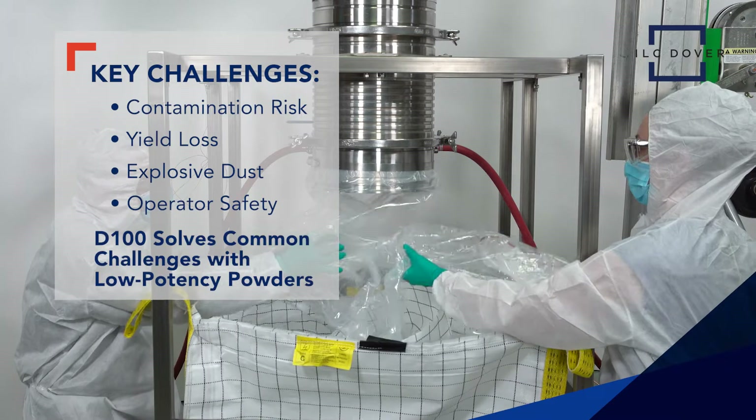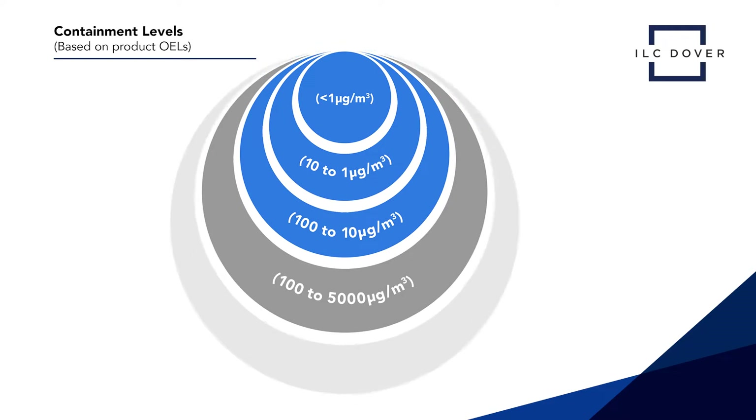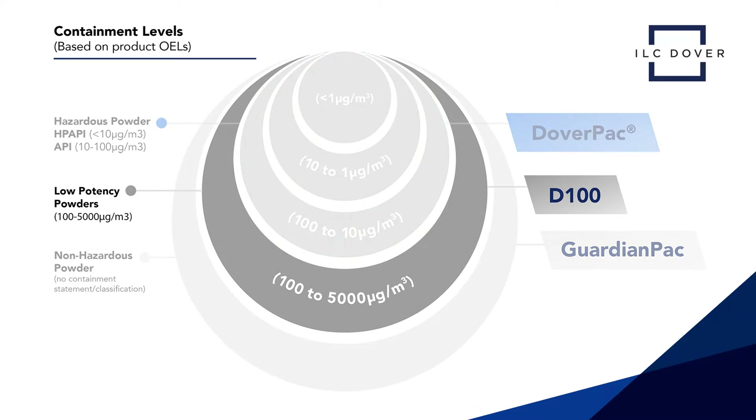The D100 Containment System solves all these problems for low-potency powders. It enables the fully-contained transfer of low-potency powders, with OEL ratings ranging from 100 to 5,000 micrograms per meter cubed, and reliably reduces the risk of contamination while protecting the operator from exposure.